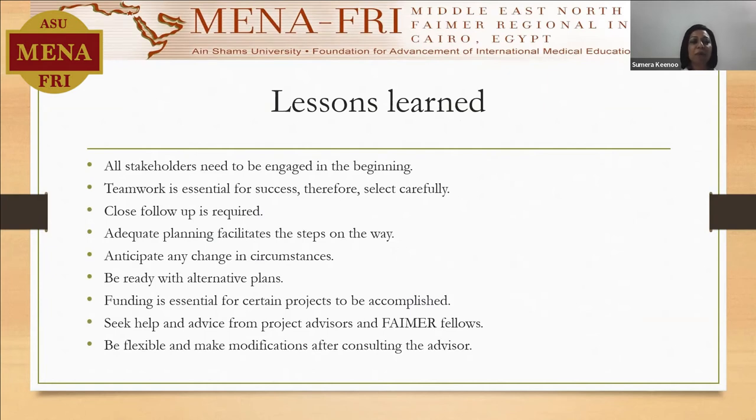Then, lessons learned — I think there are quite a few. We need to especially get all stakeholders engaged since the beginning. Engaging them doesn't mean just telling them about the project and getting them involved, but getting them acquainted with the project and being equally immersive as the main project implementer. Teamwork is essential, but to have teamwork for success, we need to selectively and very intelligently select our team members.